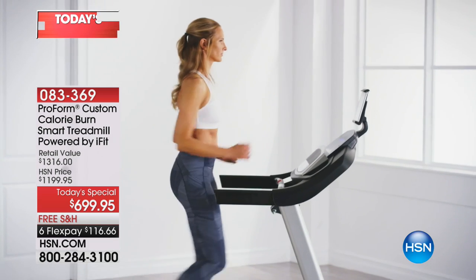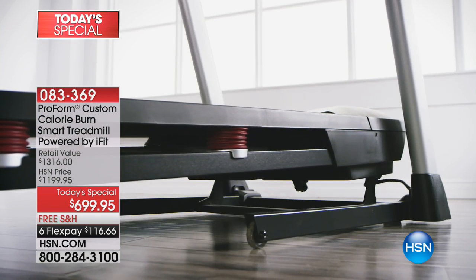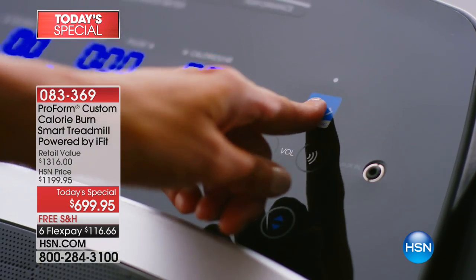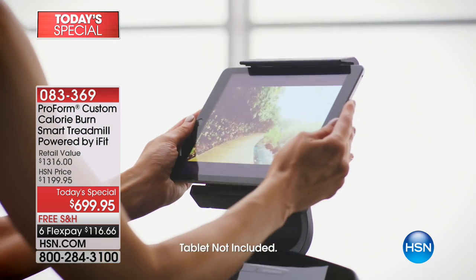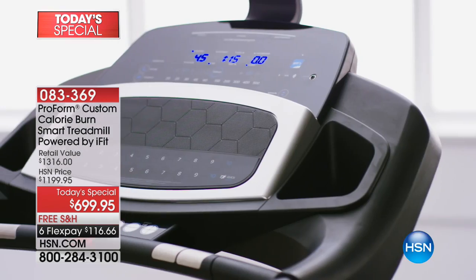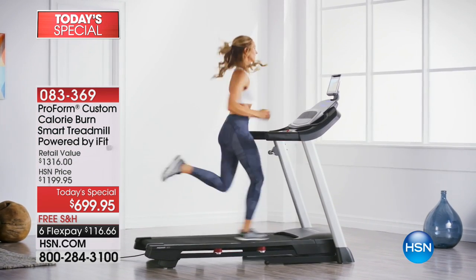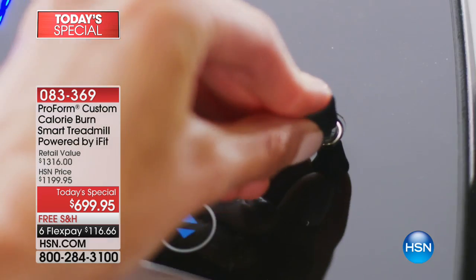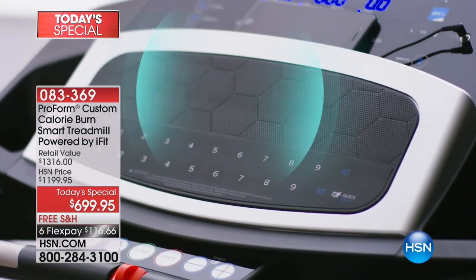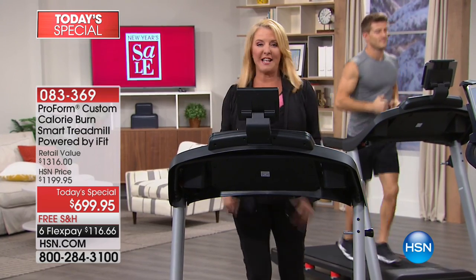Make this your happiest and healthiest new year ever. Tonight we have the most unique, most feature-packed ProForm treadmill we've ever offered. You can work out around the world without ever leaving your home. Carissa is joining me and we are going to start this new year off right. We make these commitments and I love a new year because it is a fresh start — a time to say I'm going to do it differently.